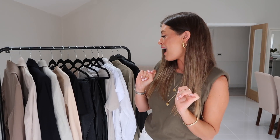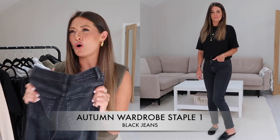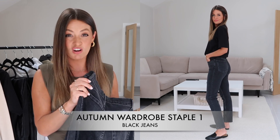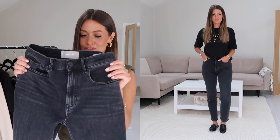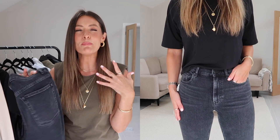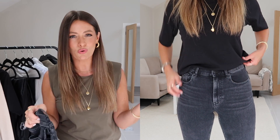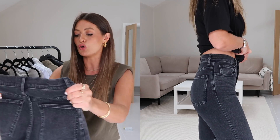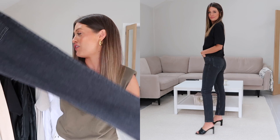Autumn wardrobe staple number one — I'm going to start off super simple with a pair of black jeans. My black jeans kind of get forgotten about throughout summer and spring, and then as soon as autumn hits I am loving them again. These ones are from Everlane and they are called the Cheeky Jean. I just love a straight leg jean — I think they're very flattering, very classic and timeless, and give a slightly more effortless, stylish and mature look compared to a skinny jean.